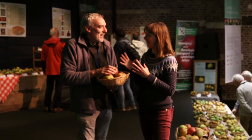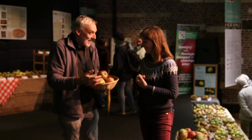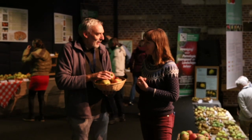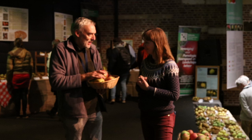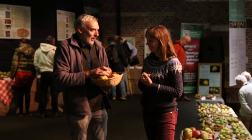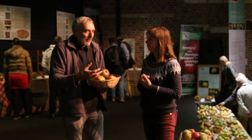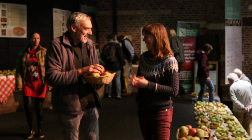Every year as an association we choose an apple or a pear — or a cherry — as the variety of the year. A few years ago it was a little black Kernils Zwarte, a little black cherry from our region. We mostly choose a local variety as the variety of the year. And now this year, being the host for Europom, we thought it could be a little bit bigger — so we chose the biggest apple.